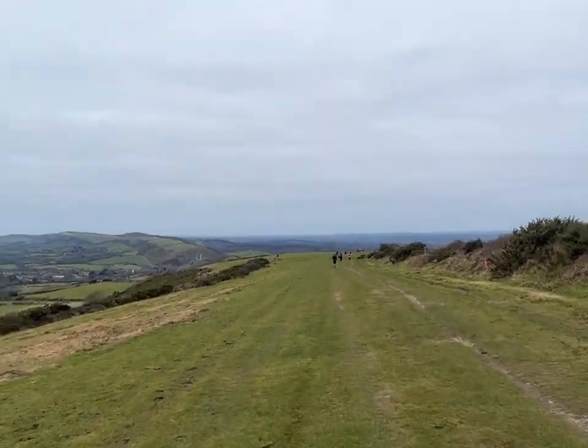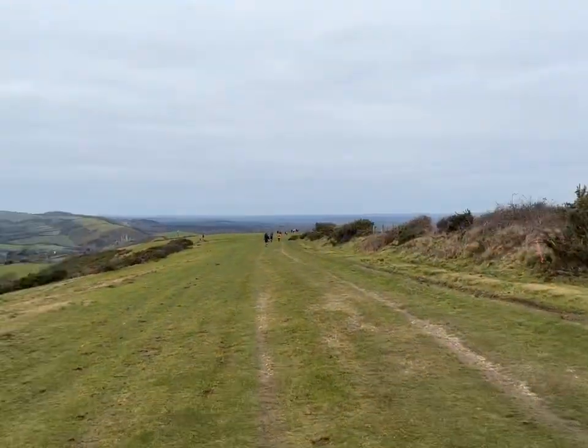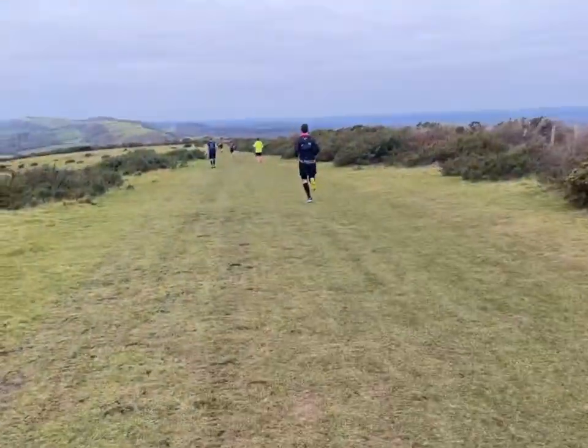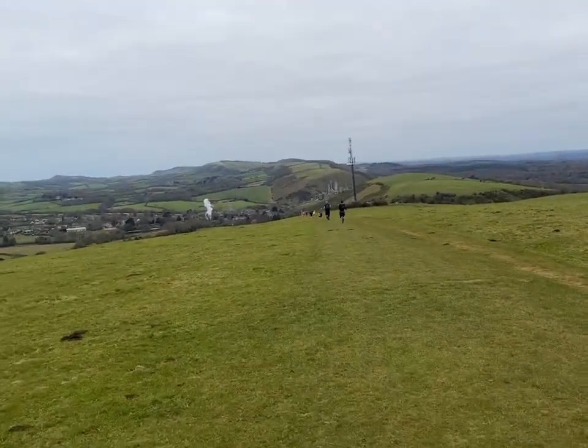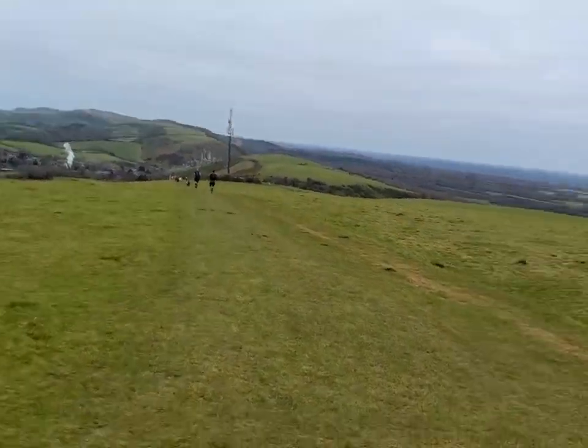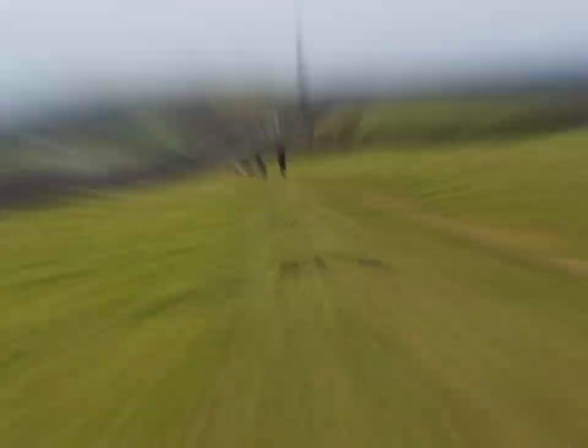I can finally see Corfe Castle in the distance - I'm getting there! Bloody hell, last little bit. Come on, let's do this! There's Corfe Castle in the distance and there's a puff of steam train smoke. I'm getting there - let's race to the train! Follow the pink, let's do this!